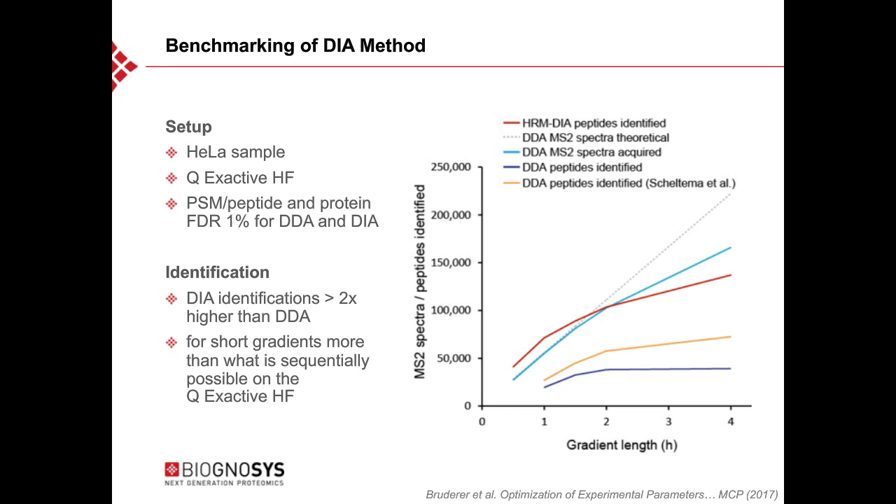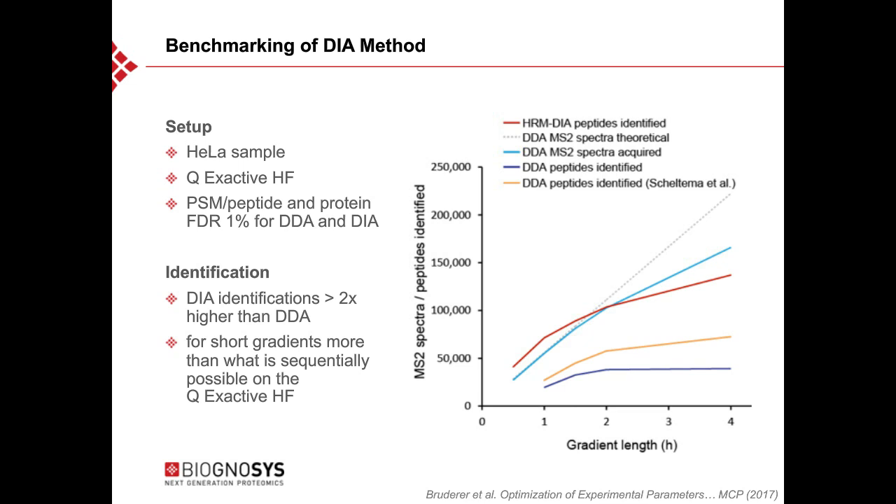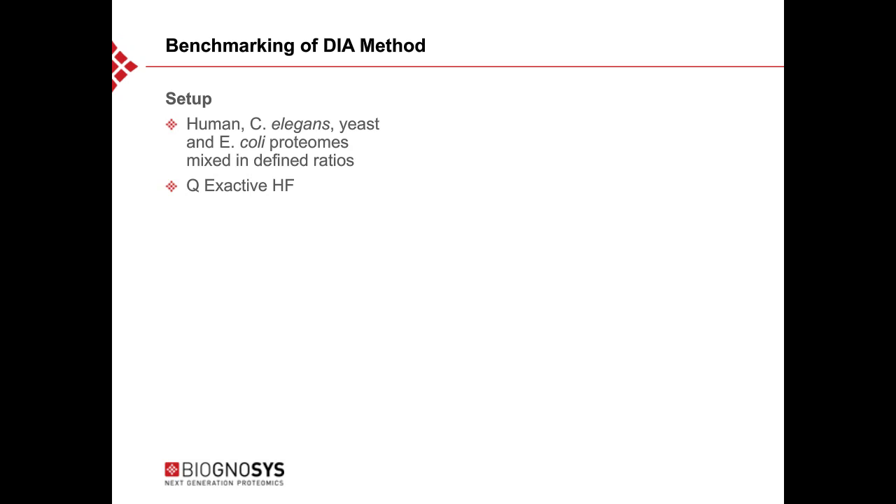To assess quantification performance, a mixed proteome sample was used where different proteomes are spiked in different predefined ratios on the same QExactive HF. Results comparing MS1 information from DIA, MS2 information from DIA, and MS1 information from DDA for label-free quantification show that DIA-MS2 is closest to predefined levels across all ratios — meaning high accuracy — and the narrowest box plots, indicating high precision.